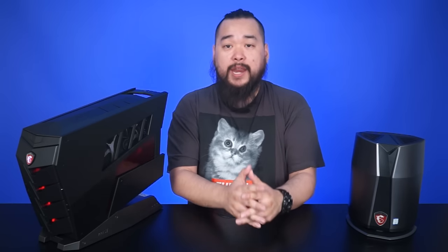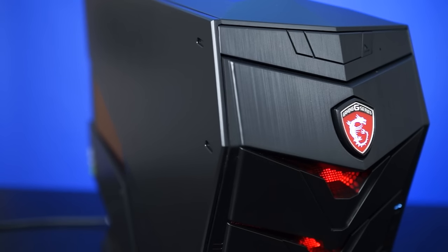Now let's move along to the MSI Aegis. This one is a bit more interesting design-wise — though that's kind of subjective. It's got this slanted main body on a stand, and the Aegis has a total volume of 19.6 liters.